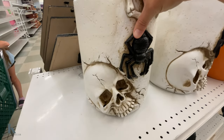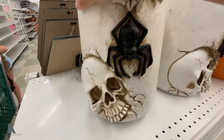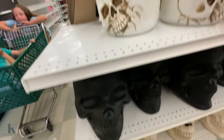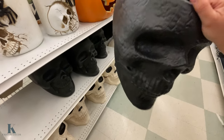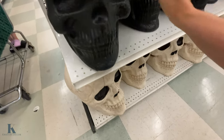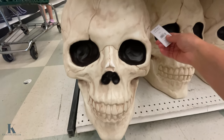They have this big canister — kind of like a pot — very detailed, and it's $50. There's a black skull that could be used like a candy dish — I don't see pricing on that one. And this one here is $80.